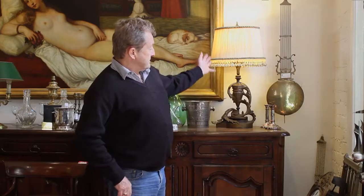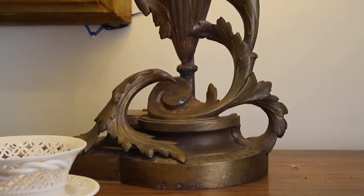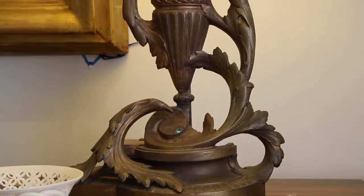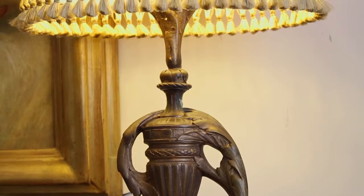Here's another example — a pair of chenets lamps, left and right. Very neo-classical, very Louis XVI in style, but again exquisite quality and with shades that we've made to suit the lamp.